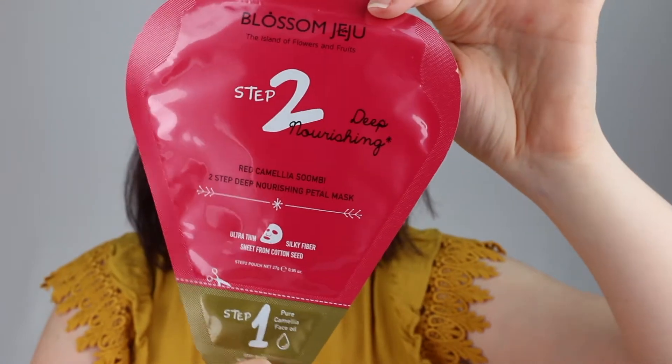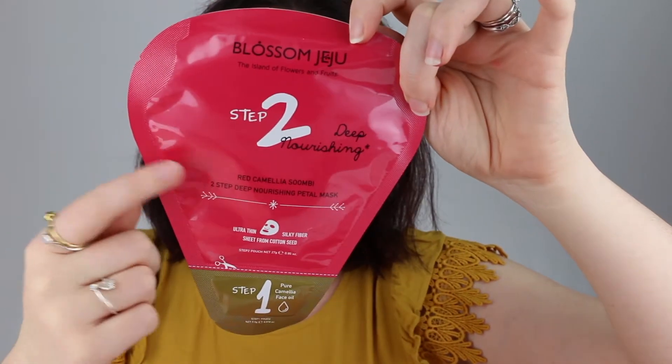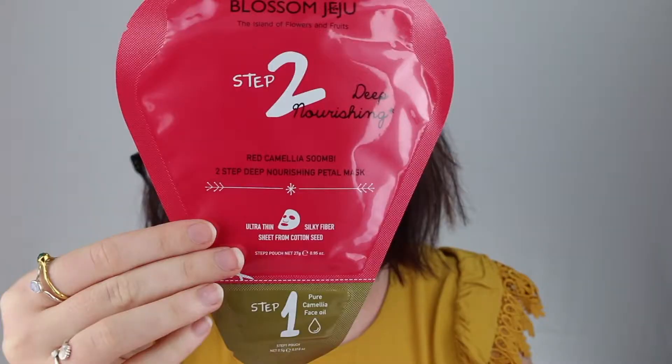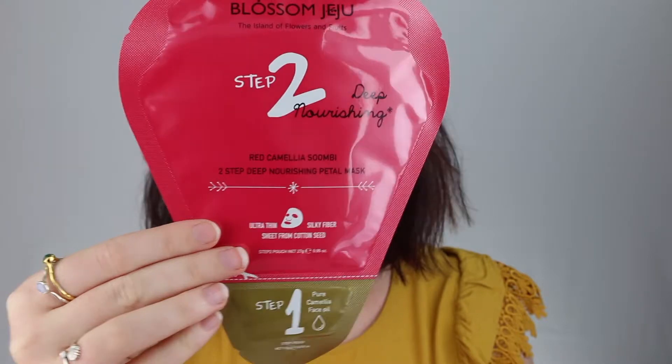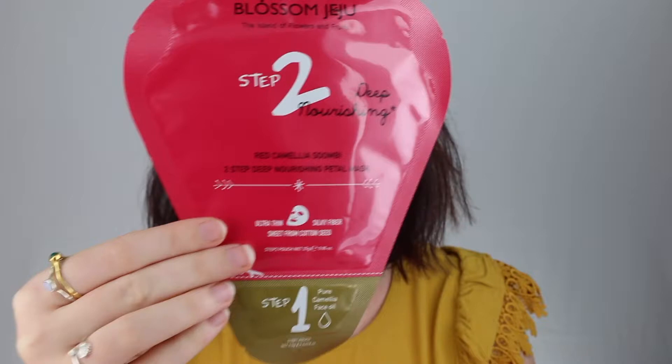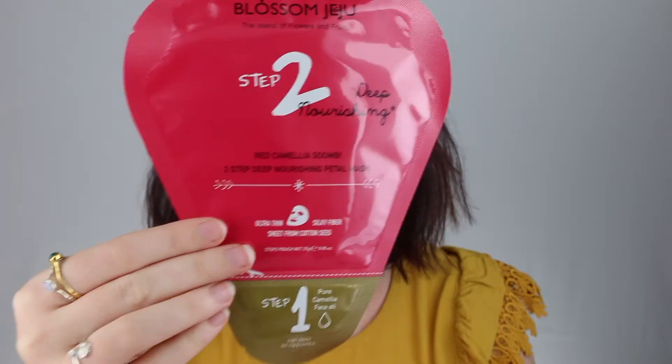Next is the Blossom Ginger Red Camellia two-step deep nourishing petal mask — that is a mouthful and a half. It comes in a packet that looks like a cute little petal. Step one is an oil featuring camellia japonica seed oil, which is an antioxidant that provides deep moisture and gives the skin a dewy glow. Step two is the sheet mask, which has soybean extract and beta-glucan extract to nurture and nourish. I really like this petal shape — it's very cute.